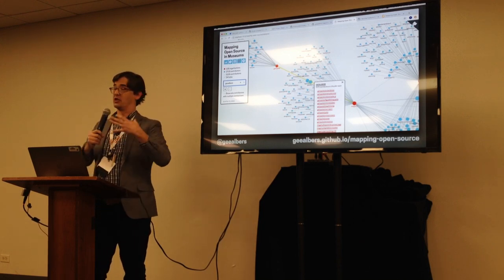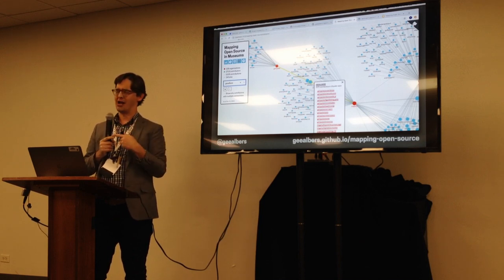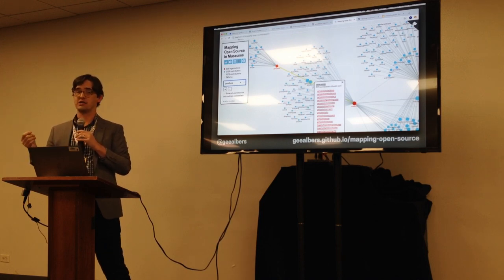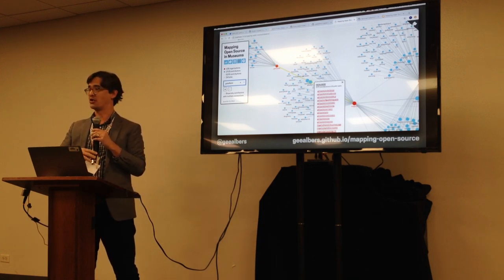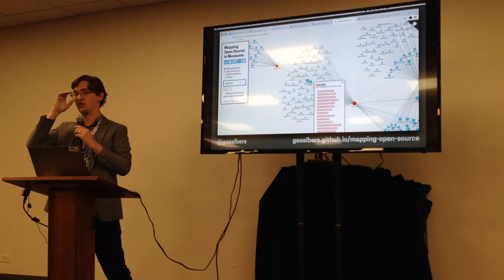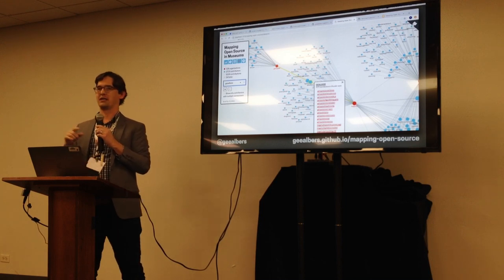To summarize: there's a lot going on, a web of information and some connections happening — but not so much directly museum to museum. One major limitation is that the GitHub API can't track any code sharing or reuse outside of forking. If I find your code, download it, and build it into my project without forking, GitHub has no idea your code is inside mine. That kind of use probably happens quite a bit.